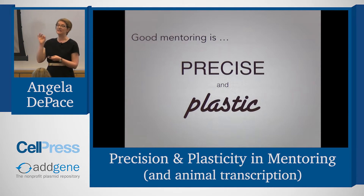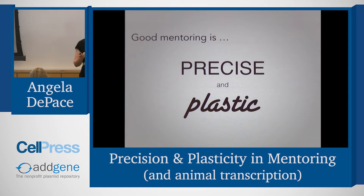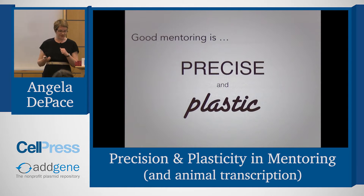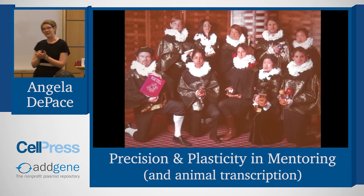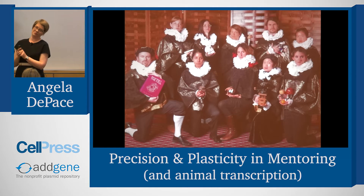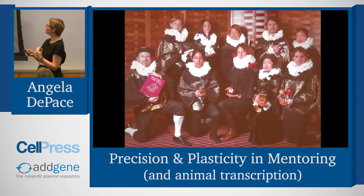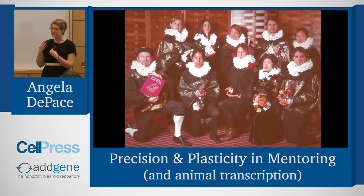I realized in putting together this talk that I can use exactly the same mnemonic for how we think about mentoring — good mentoring is also precise and plastic. By this I mean it's precise, targeted to individual people in the lab, and plastic in the sense that it evolves over time because everybody's needs evolve. What I really want to do today is focus the rest of my talk on mentoring strategies and lab culture, and some of the strategies we've used in my group.